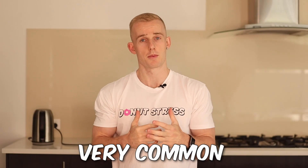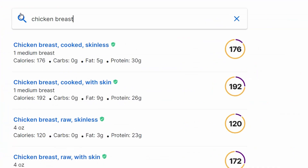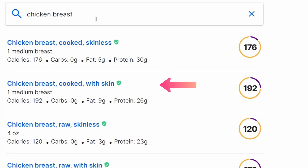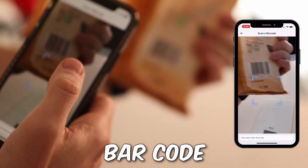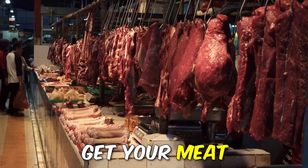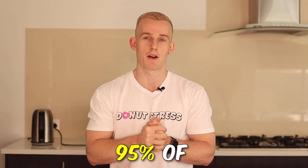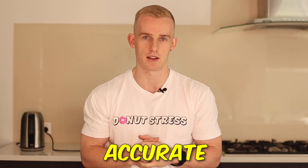The last thing I want to touch on is a great question: how do I know the food I'm tracking is actually accurate? If you type in 'chicken breast' in MyFitnessPal, there are tons of different options with different calories and macros, which can get confusing. The easiest way to make sure your food is accurate is to use one of three methods. The first, which I personally do all the time, is to scan the barcode wherever possible. Pretty much all foods — unless they're fruits, veggies, or from a butcher — will have a barcode. If you scan it and it comes up, 95% of the time it will be accurate.